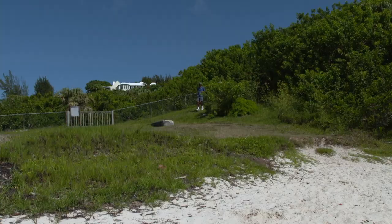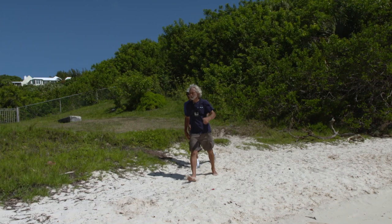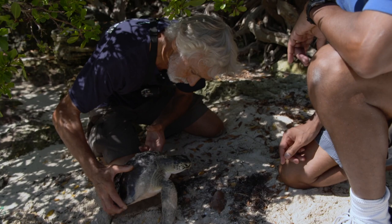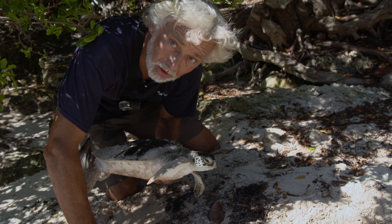Neil is working with Patrick from the Turtle Stranding Network, responding to a call reporting a turtle that's been washed up on Gibbets Beach, not far from the aquarium. It appears to be a little green turtle. Patrick goes to get the tub while Neil begins assessment. The first thing is to assess for any type of external injuries on this animal — whether it's been hit by a boat or has any propeller damage.